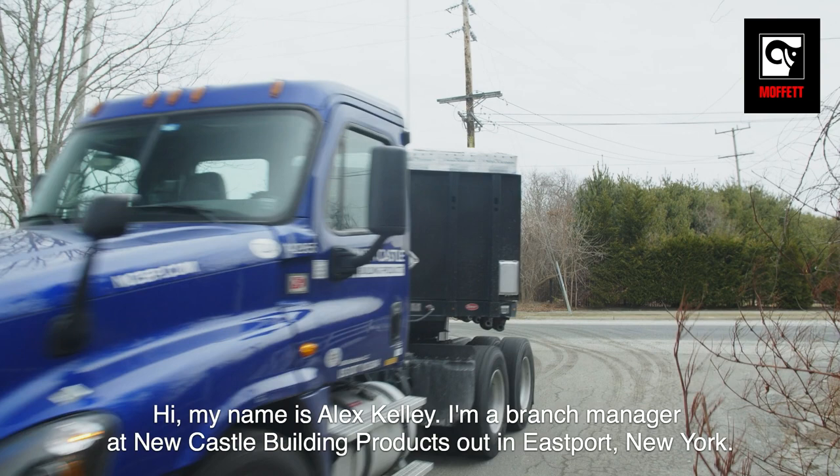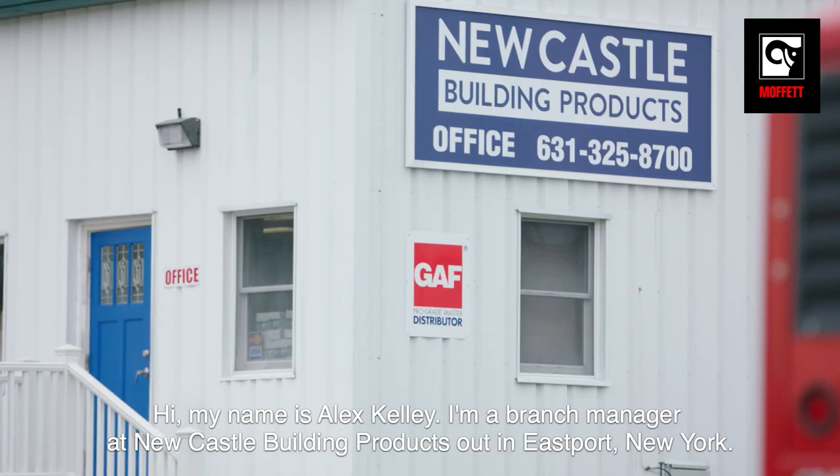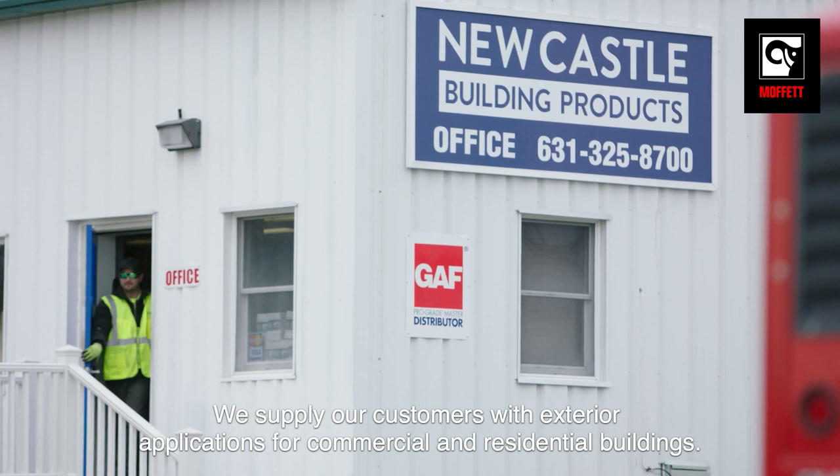Hi, my name is Alex Kelly. I'm a branch manager at Newcastle Building Products out in Eastport, New York. We supply our customers with exterior applications for commercial and residential buildings.